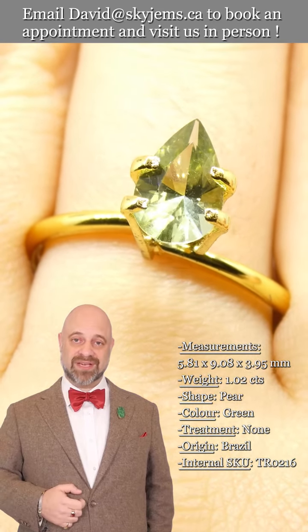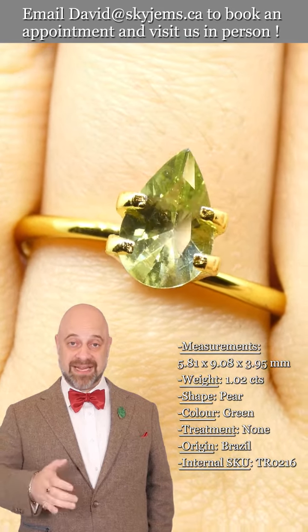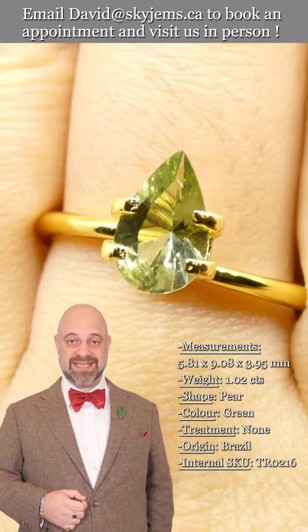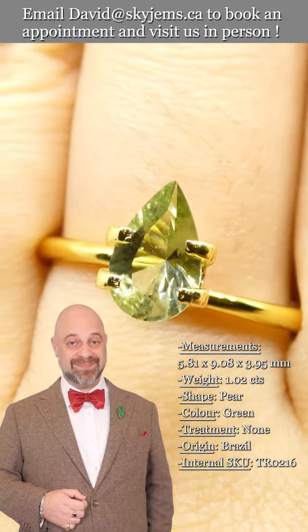I'd like to end by saying a big thank you to all of our clients, past, present, and future. I feel like the luckiest man in the world to get to do what I do, and it is thanks to all of you — we would not be able to do any of this without you. Thank you so much for watching, have yourselves an amazing day, and don't forget to tell your friends about skygems.ca. Bye for now!